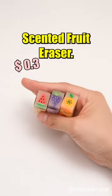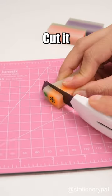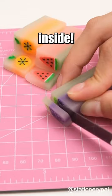Scented Fruit Eraser — an eraser with fun patterns and great erasing. Cut it open to discover lovely patterns inside.